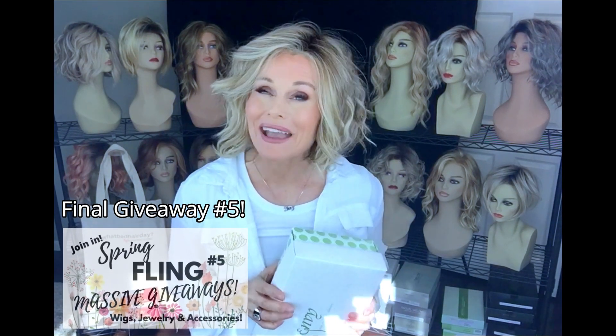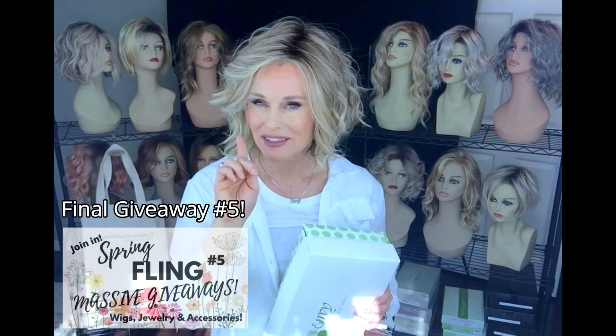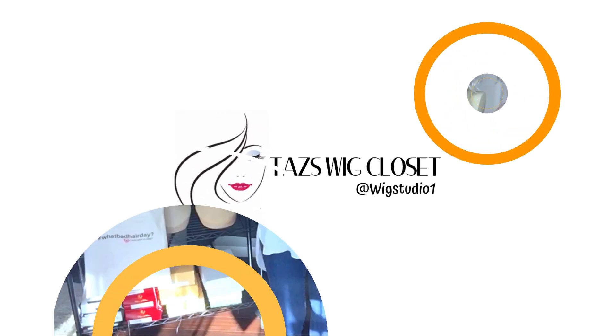Hey everybody, welcome back to Taz's wig closet at wig studio one. Welcome back to my spring fling series of giveaways all month — at least once a week we're going to do a giveaway. This one's a big one coming up, so this is an exciting day.